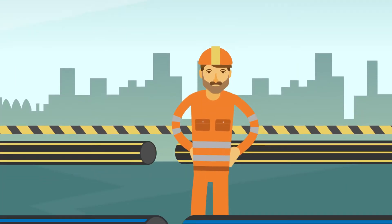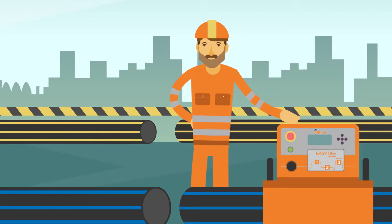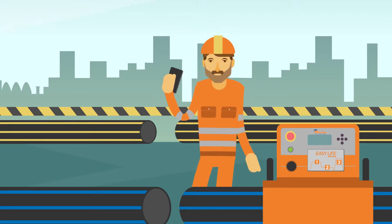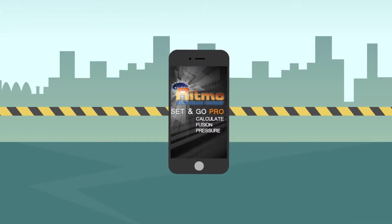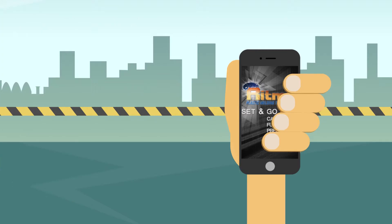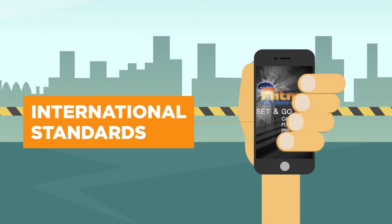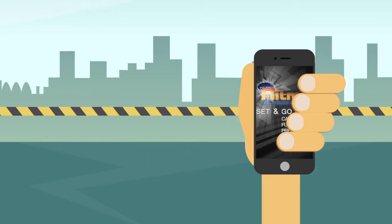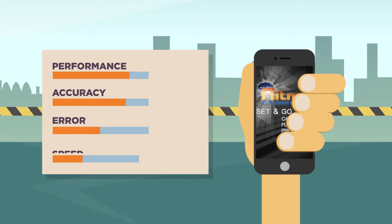Set and Go Pro app expands the capabilities and functions of your EasyLife welding machine, providing a cost-cutting alternative to expensive data logging devices. Through the mobile phone or device in your hands, you'll possess a control unit capable of transferring welding parameters to your welding machine with a few clicks. Set and Go Pro is designed to increase job site efficiency, providing greater weld accuracy and reducing errors. Boost profitability by completing the project sooner.